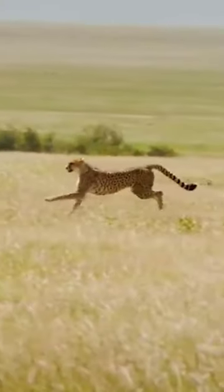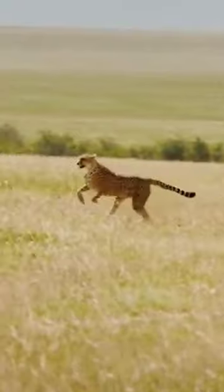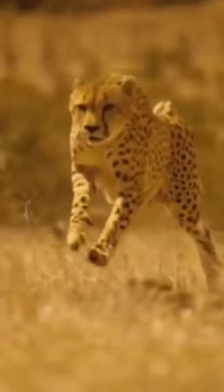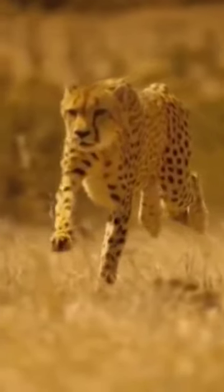Think of a cheetah stalking a gazelle in the savannah. They are very fast, and their tail tends to be stiff and straight. However, when the gazelle suddenly changes direction and the cheetah has to do the same quickly, the tail whips up to act as a counterweight and rudder, facilitating the change of direction.